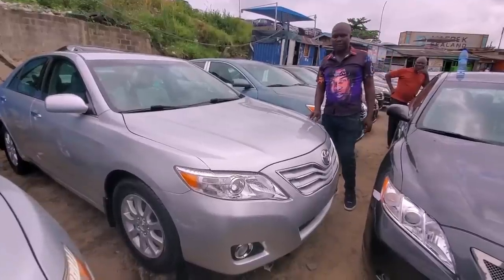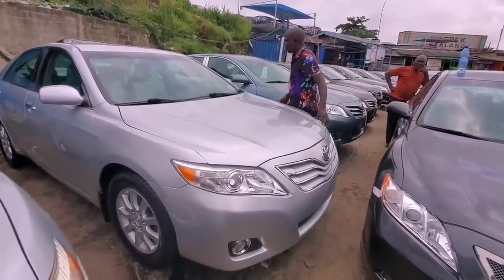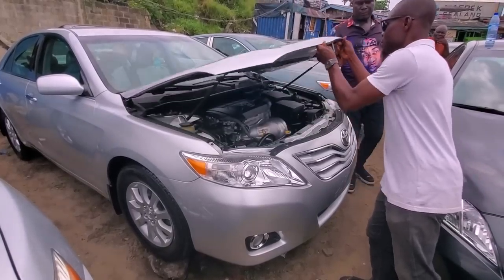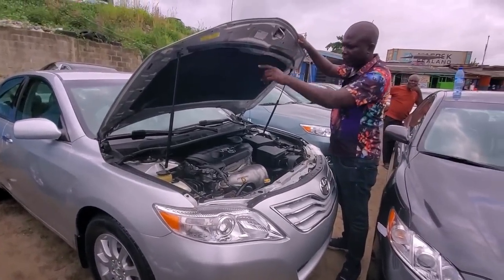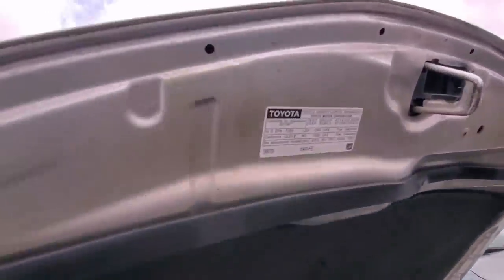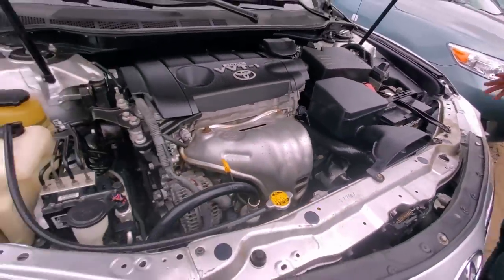It's a 2011 Toyota Camry — accident-free, clean title, four-cylinder. See the chassis, the shock absorber, the bonnet mats. No work done — this is how it comes with the catalyst, everything intact.